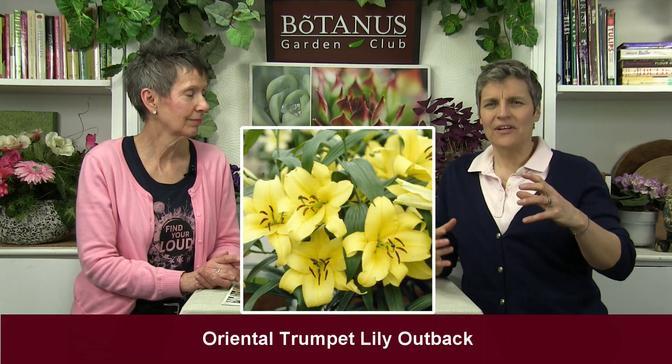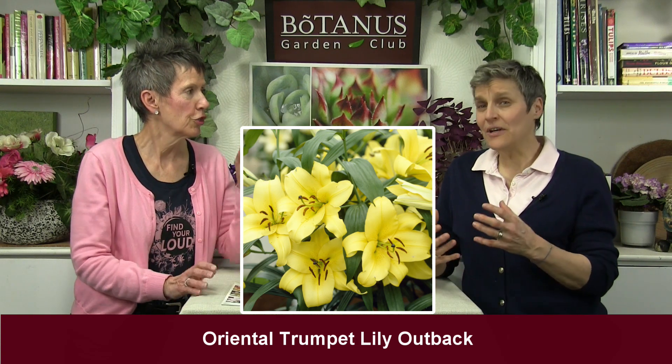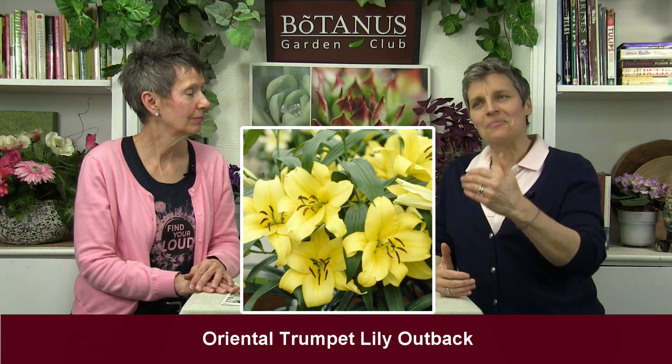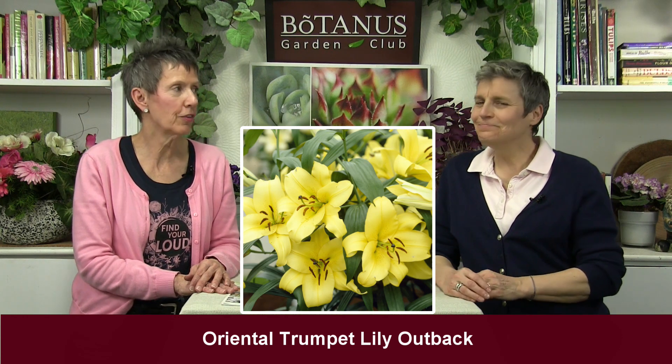We also have one called Outback, which is perfect for planting in the back because it's a canary yellow flower — super pretty, a really fabulous flower. Because it's so sunny and bright, it's like a little sunshine in the back of your yard. You can see it from far away — a real showstopper. The color is just almost unreal, almost like yellow velvet.